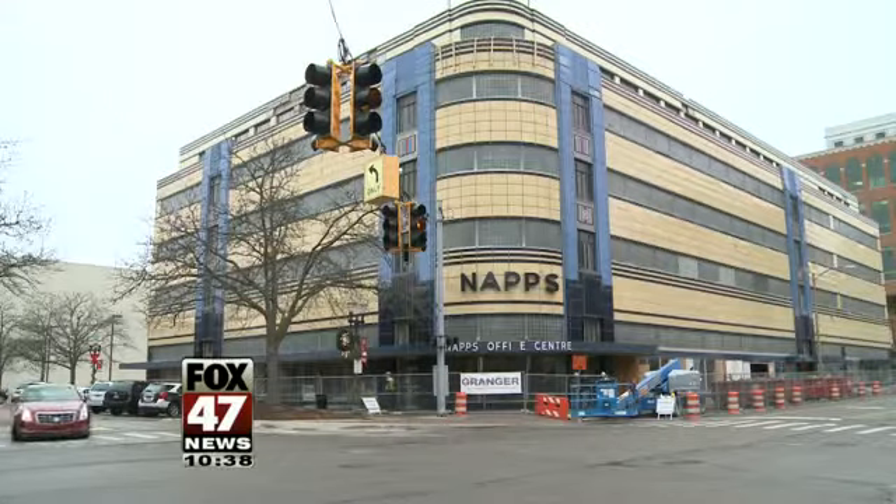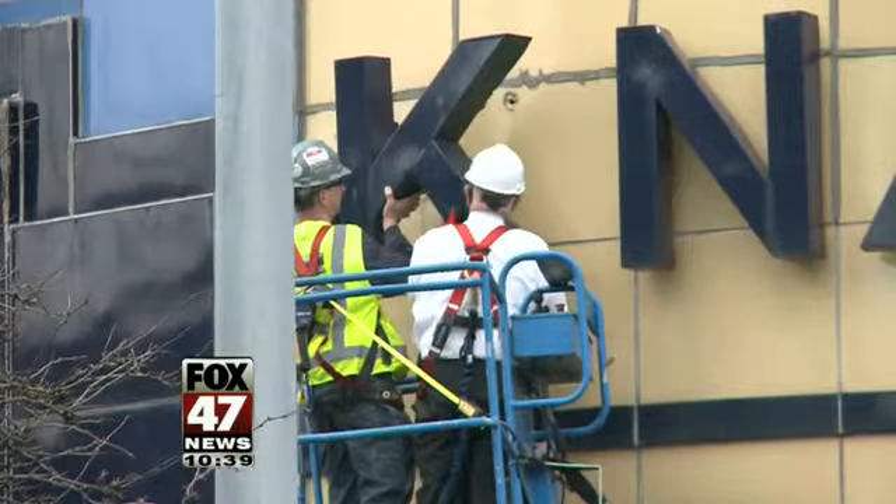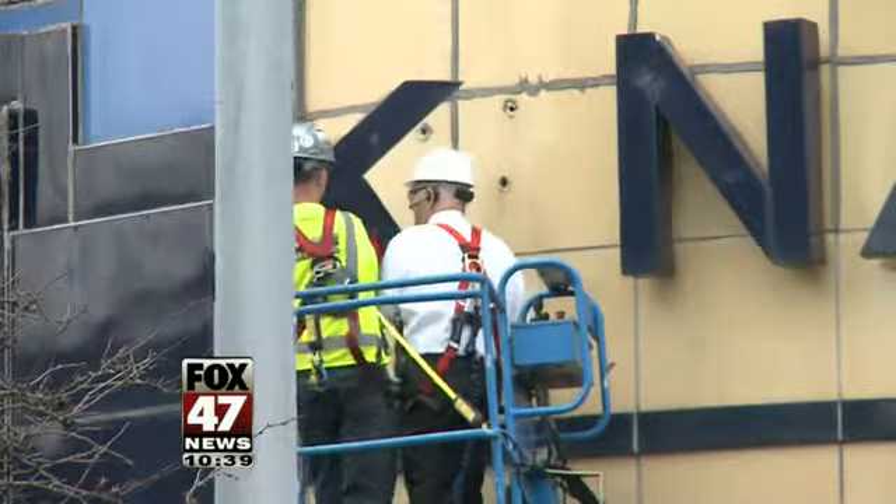It's a building tied to the history of downtown Lansing. The Knapp Center building was completed in 1937 in an architectural style popular at the time. It was considered ultra-modern architecture, and it was actually one of the finest intact examples of streamlined art-modern architecture in the Midwest today.